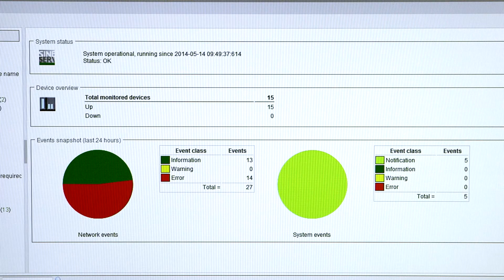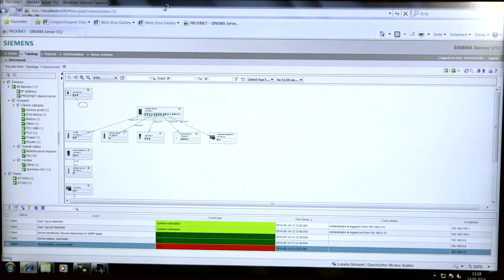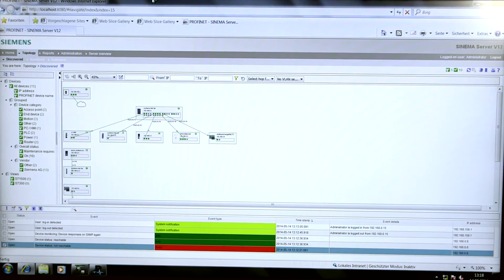Cinema Server was specifically developed for network diagnostics of large networks and offers network specialists a variety of diagnostic tools. These range from the registration of network topology to the localization and diagnosis of faults, which can be documented via reporting.